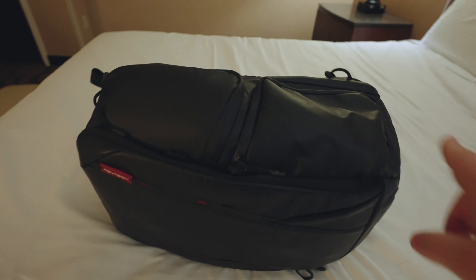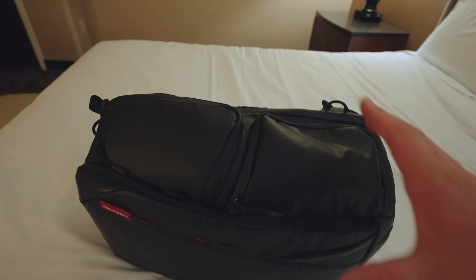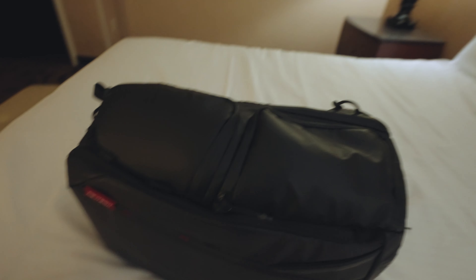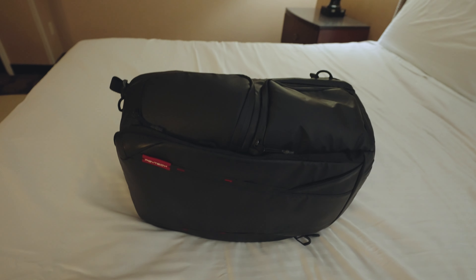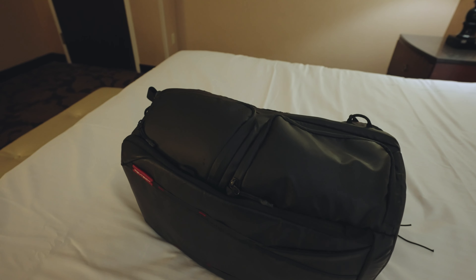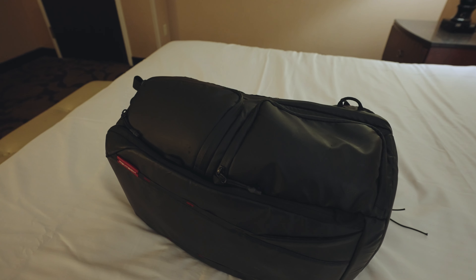First, we need to know the size of the personal item designation from Frontier. According to the website, when the bag is sitting sideways, it can't be any longer than 18 inches, any wider than 8 inches, and can't be any taller than 14 inches. When I measured this bag, it was pretty much spot on all of those numbers.